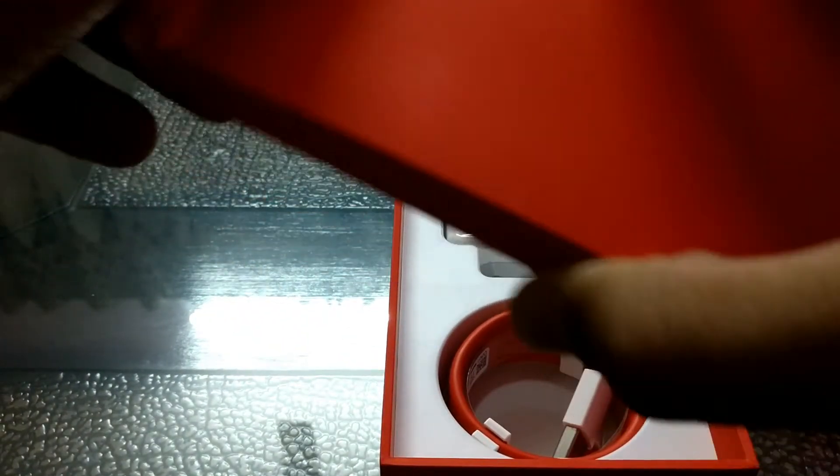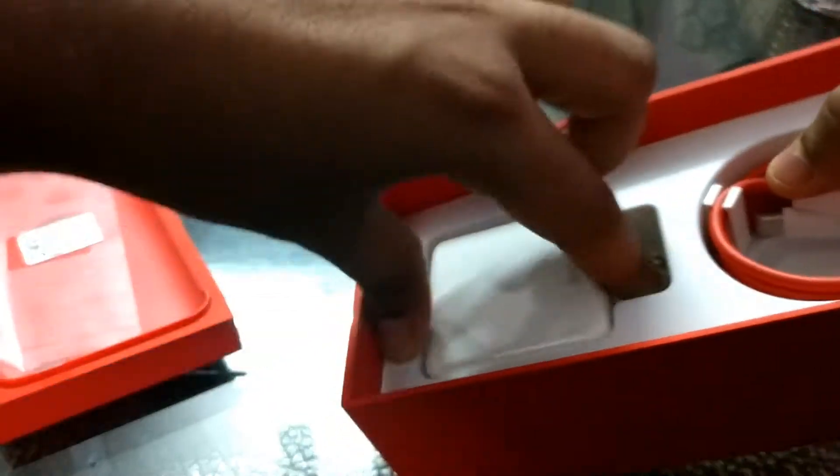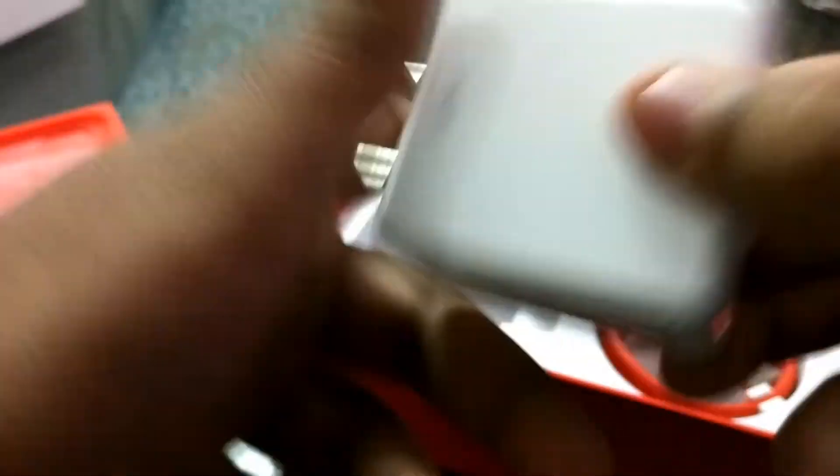This is also the retail unit of the OnePlus 5T, just so you guys know. And now here is the charger — the big fat 4-amp charger. It is rated at 5 volts, 4 amps. This is the Dash Charger and it can charge your phone in approximately one hour and 20 minutes — pretty fast charging for a 3,300mAh battery. And there's a standard USB-C cable.